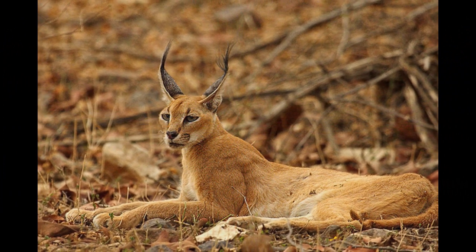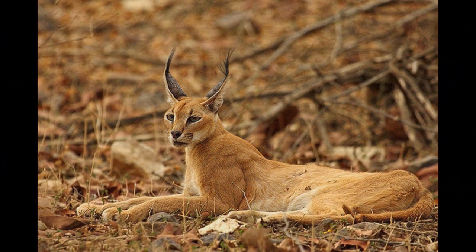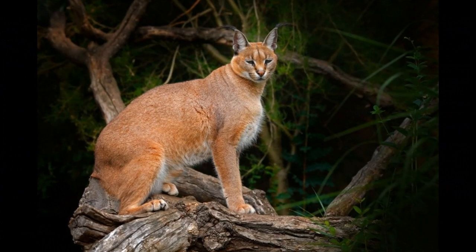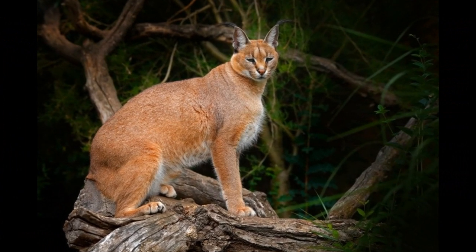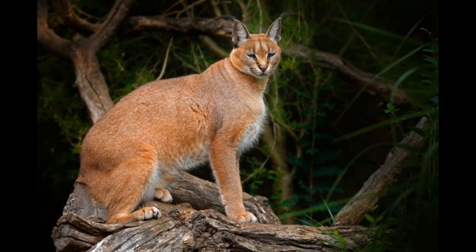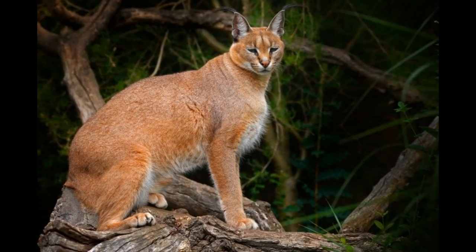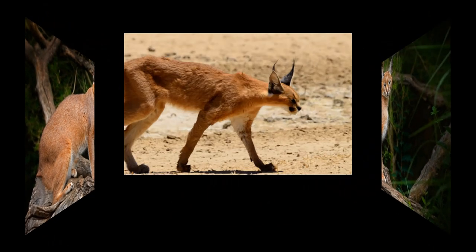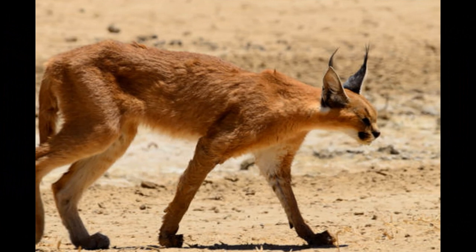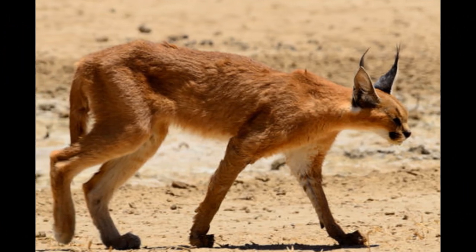Caracals are skilled and efficient hunters who rely on stealth, patience, and agility to stalk and ambush their prey. They often hide in vegetation or rocky outcrops, waiting for an opportunity to pounce on unsuspecting prey. One of their most remarkable behaviors is their ability to leap into the air to catch birds in flight, with their powerful hind legs and agility enabling high jumps to capture flying prey.